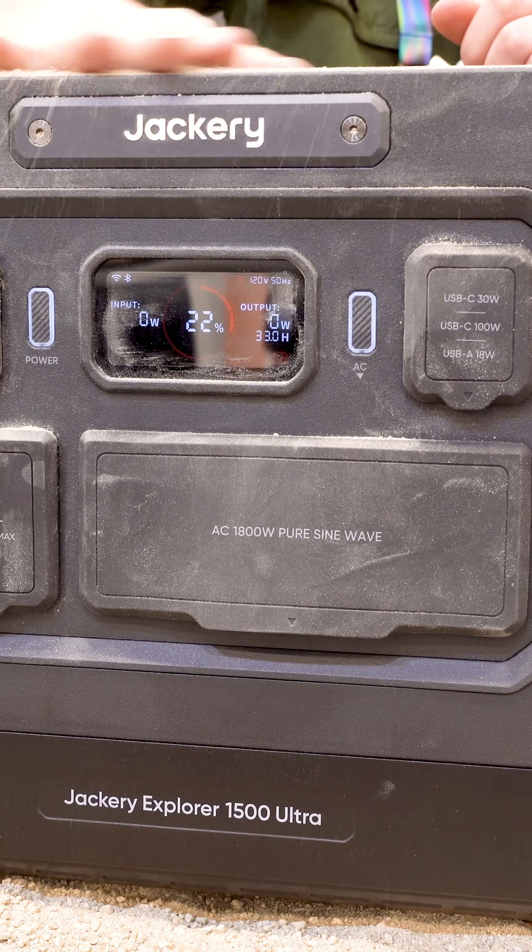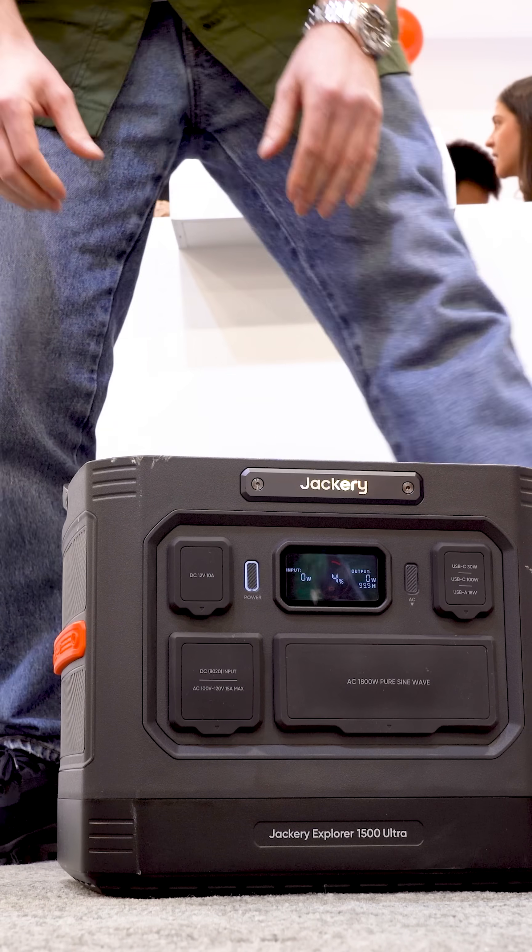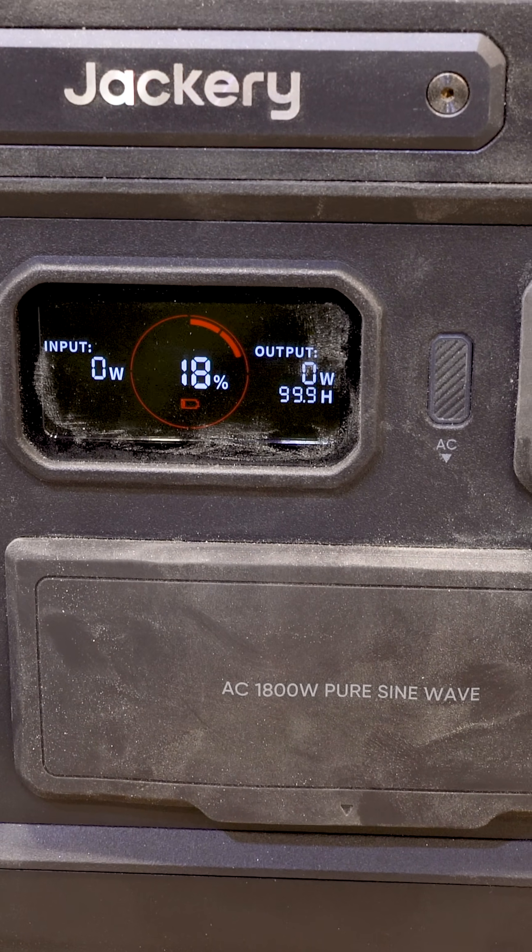Charging is another practical win. About an hour and a half on AC, and fast solar charging if you're off-grid. Less waiting, more usable power.